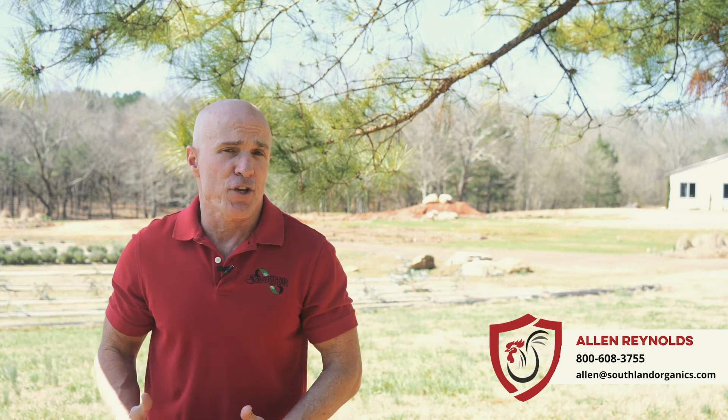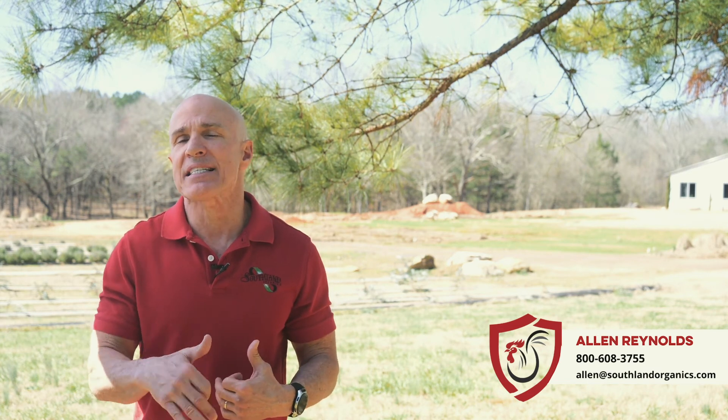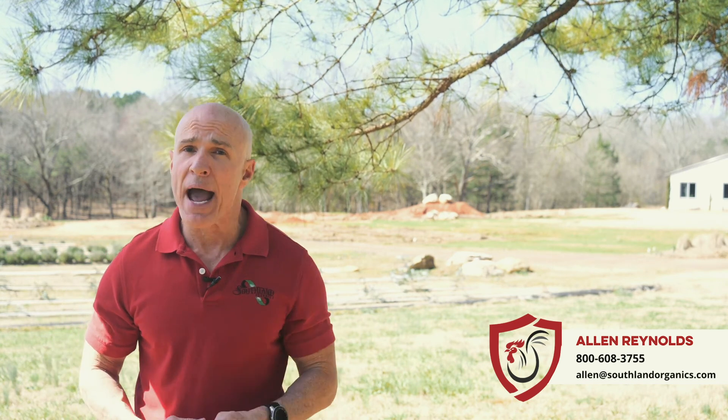If you have any questions or if there's anything we can do for you, just give us a call at 1-800-608-3755 or email me at alan@southlandorganics.com. Until next time, take care of your back by taking care of your birds' backs.